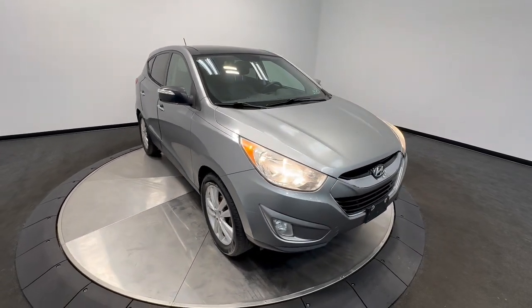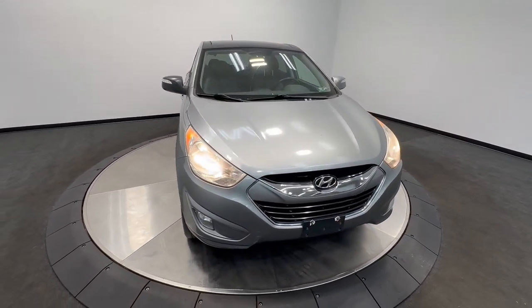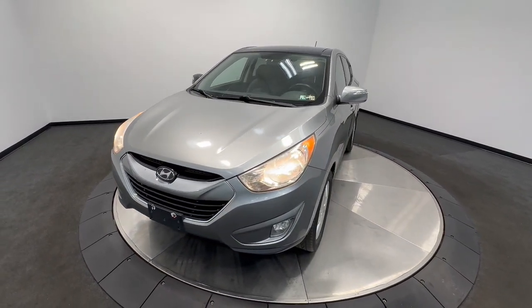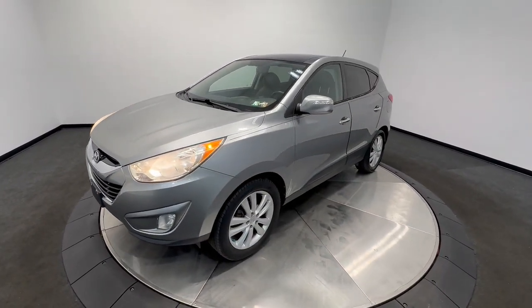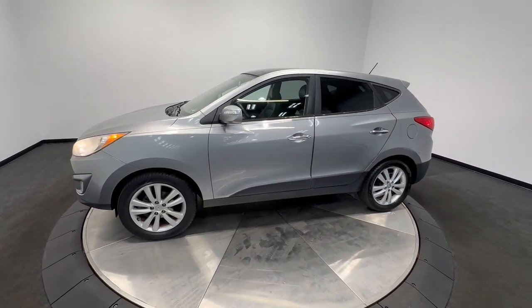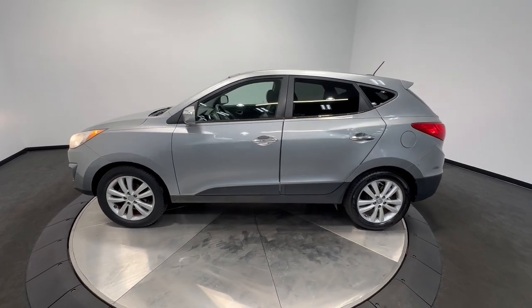Here is a wonderful 2010 Hyundai Tucson. With less than 120,000 miles on the odometer, this vehicle stands out from the rest. Choose the compact crossover that delivers an outstanding combination of quality, comfort and safety — the Tucson.